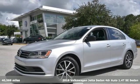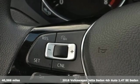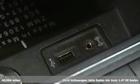It's a 2016 Volkswagen Jetta Sedan. German engineered style, performance and precision come together to create the perfect compact sedan.